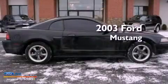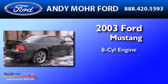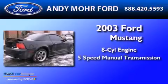This is a 2003 Ford Mustang. It has an 8-cylinder engine and a 5-speed manual transmission.